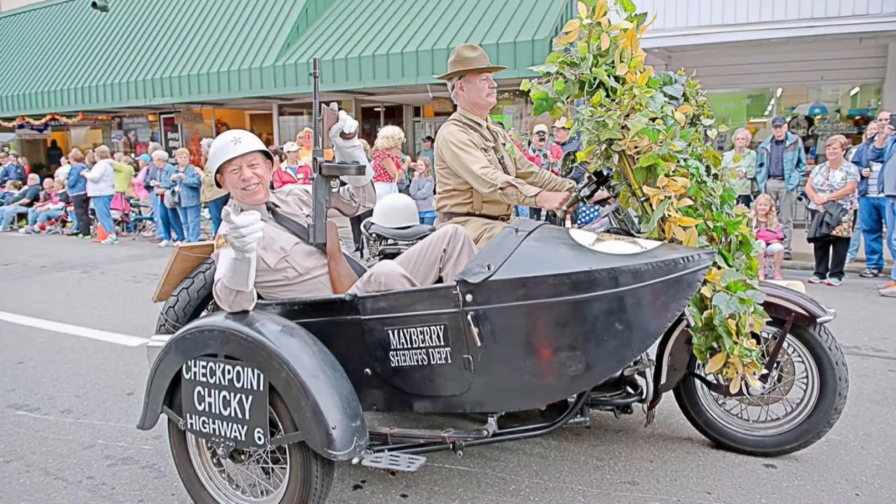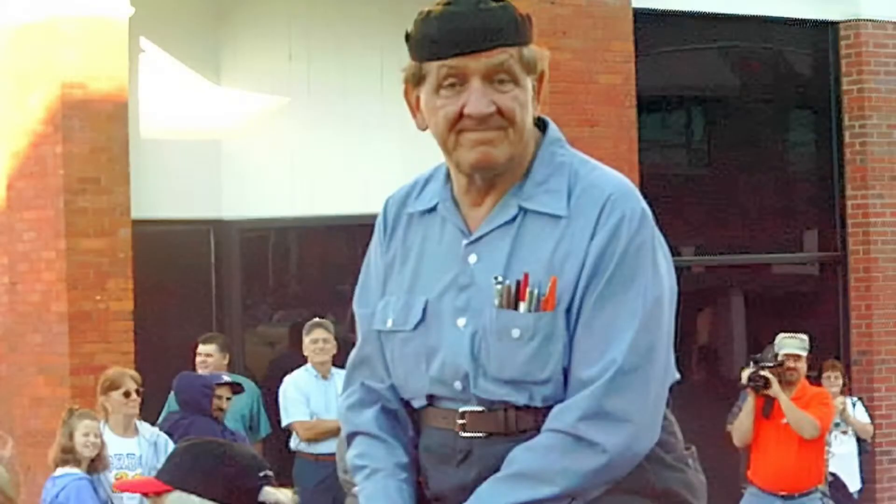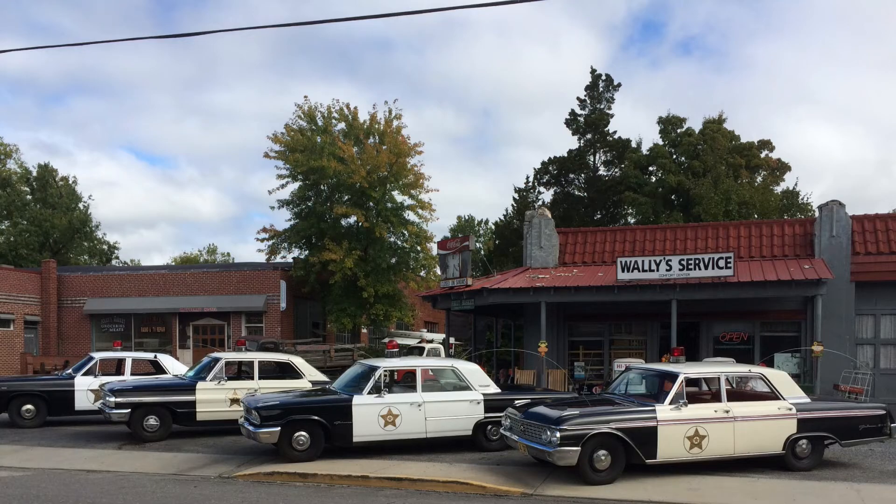The community holds an annual Mayberry Days celebration during the last weekend of September. It's something like the popular Comic-Con events held around the country, in that many visitors dress up in character. Walking the streets, you may run into a drunk Otis character a number of times during a single day, or a 40-year-old man dressed as a red-headed young boy.